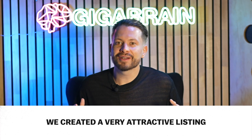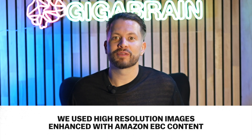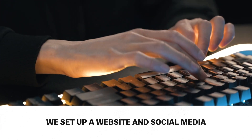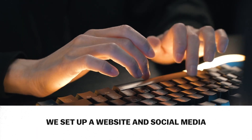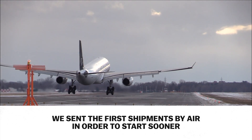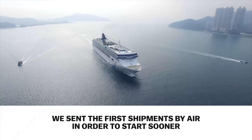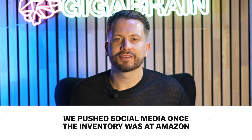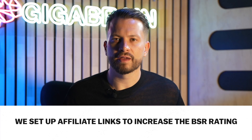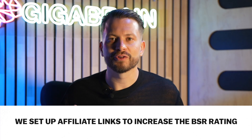We created a very attractive listing at a cheaper price point since it wasn't steel, using high resolution images enhanced with EBC content. We also set up a website and all social media channels — Facebook and TikTok — and scheduled external promotions to help bring traffic into Amazon and assist in ranking the product. When production was done we sent some inventory by air, which is more expensive but justified to get everything moving quickly. The rest of the units we shipped by sea. As soon as inventory arrived we structured the PPC campaign, launched Facebook and Instagram campaigns, and set up affiliate links to increase the BSR rating through external traffic.